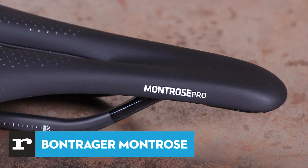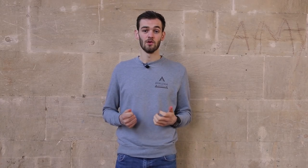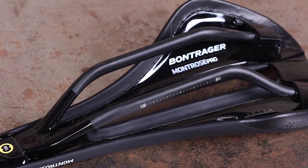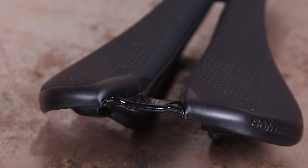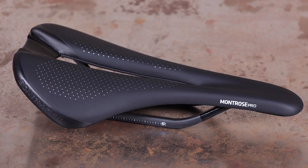The Bontrager Montrose Pro saddle looks great and it's very well put together. It sits on the right side of the weight scale, and it's very comfortable in its intended race position use. It's minimal and low weight, and good looks add instant appeal. It's well-made too, and the covering of a man-made soft-touch microfiber feels hard-wearing and proved resilient. Fitted to a race bike, our tester found it comfortable, suiting the more aggressive position typical of a race bike. The relatively stiff shell and rails means very little loss of power transfer to the pedals, while comfort from the cutaway and sloping wings is very impressive. You should choose the Montrose if you want a good-looking, high-quality, light saddle that works well in a racing position.